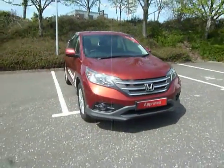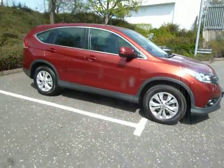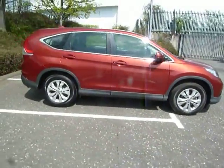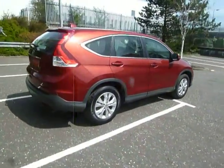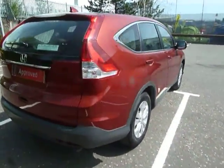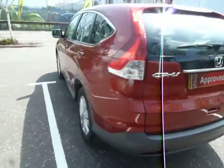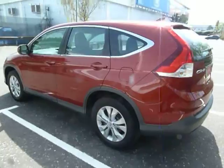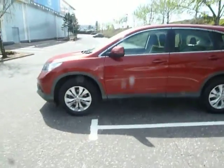Hello and welcome to JT Hughes here in Shrewsbury. My name is Clark Allen. Today I'm going to be showing you around this Honda CR-V. This CR-V is a used car. It's an SE in spec, 2.2 diesel, manual and five door. This car is in passion red and it's a 62 plate, first registered 25th of the 1st 2013.